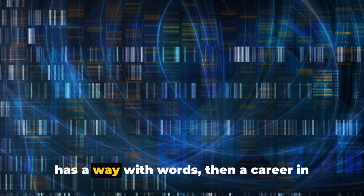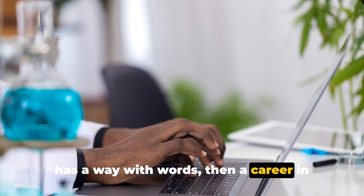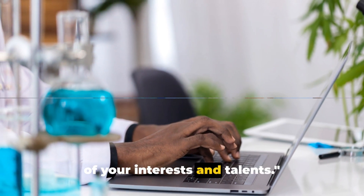If you're someone who loves science and has a way with words, then a career in medical writing could be the perfect blend of your interests and talents.